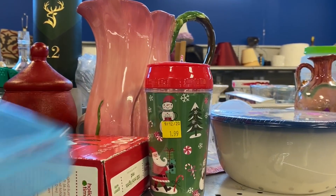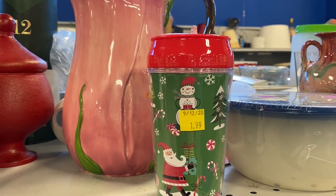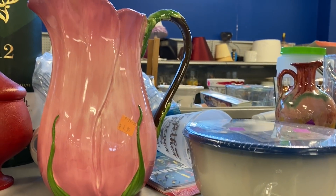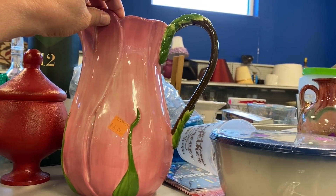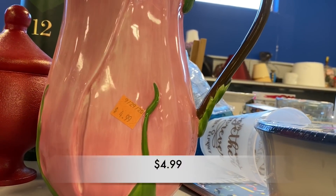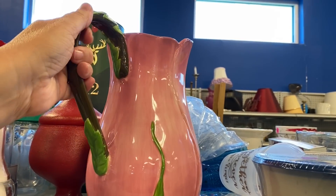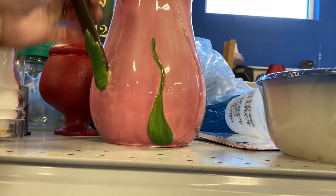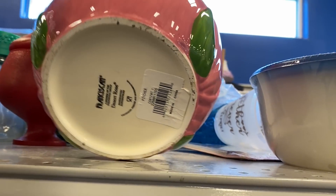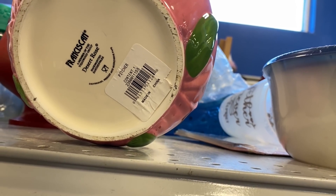Do you see what I see? The Franciscan Desert Rose picture. This is an absolutely gorgeous picture. I did not see any crazing, but it had a terrible chip on the spout, so I left this one behind.